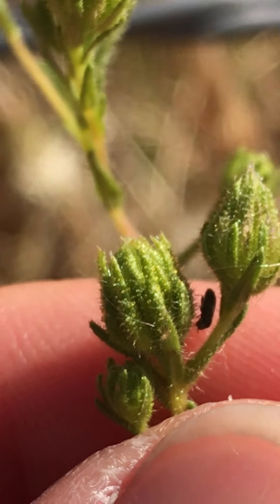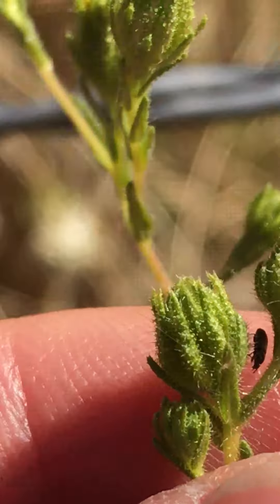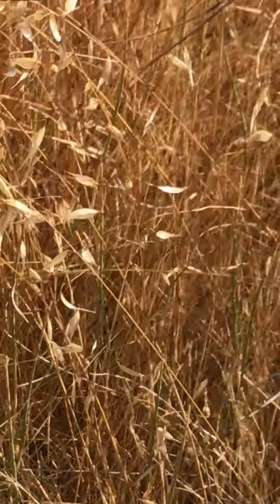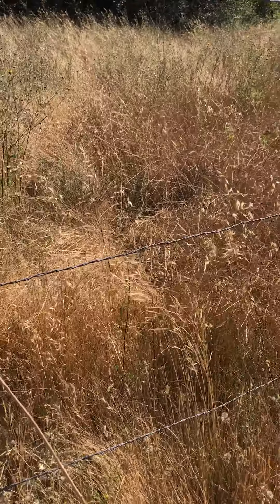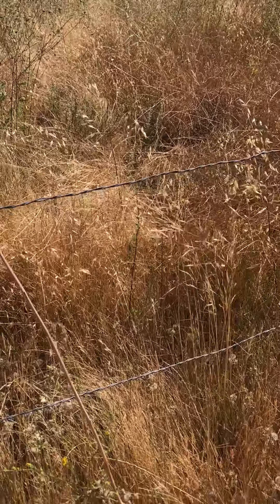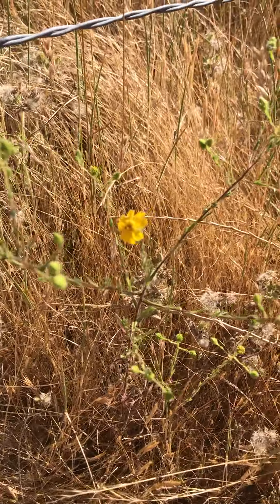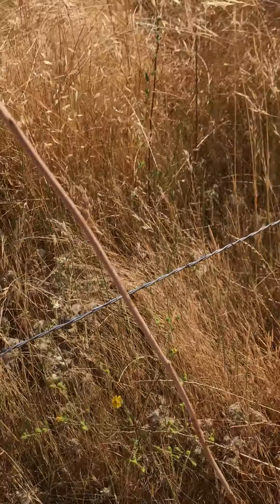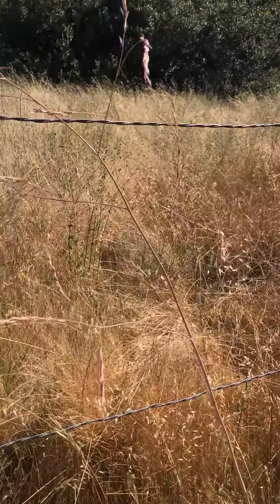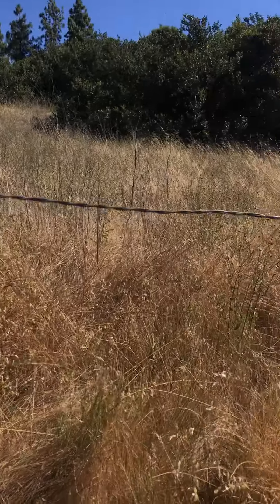Whereas on Deinandra paniculata, the glands are all the same size — you don't have that diversity. There are some old collections of Deinandra paniculata down in the Otay area, but they're very old, so the likelihood of seeing it is much lower. If you're in the Chula Vista or Otay area, you most likely have Deinandra conjugens.